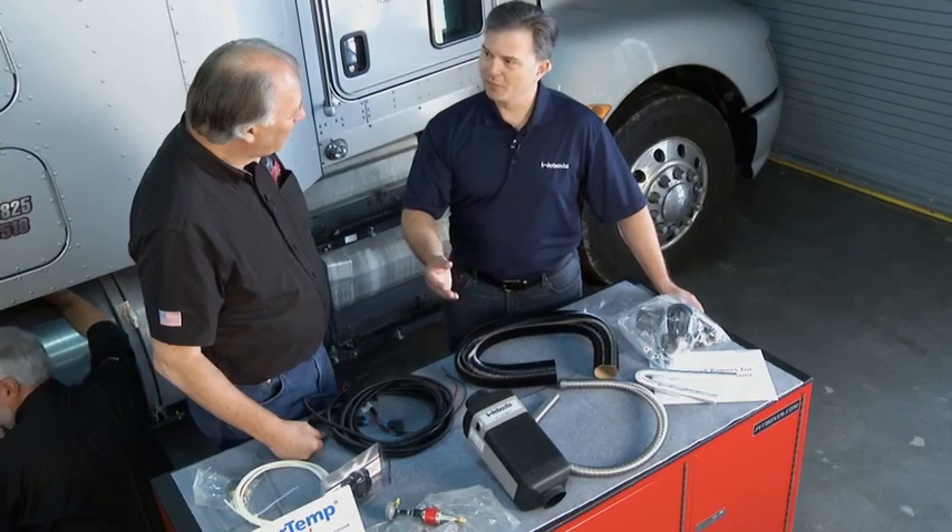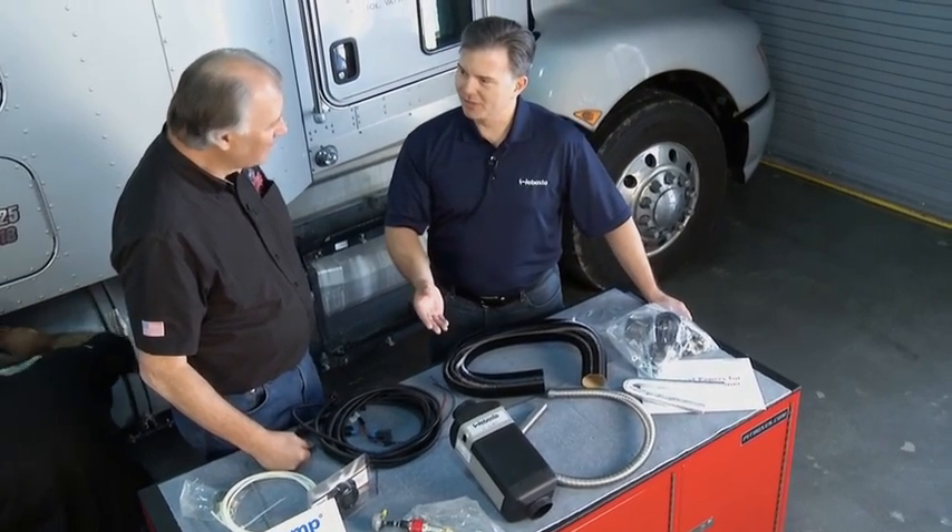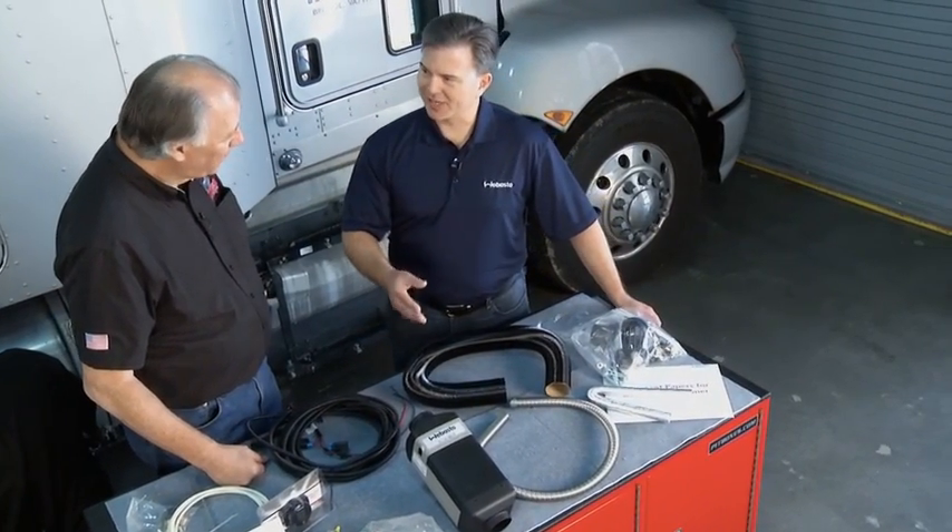What we have here is our Webasto Airtop 2000 ST. This is an auxiliary heater that provides heat for the cab and the sleeper bunk for when the truck is not driving. Although it's a heater, it's actually used for idle reduction so you don't have to run the main engine when you're in a non-driving condition. That can get real expensive with these guys sitting there idling all night.